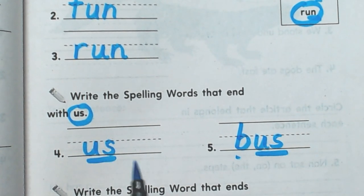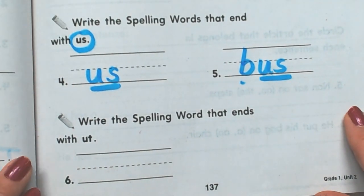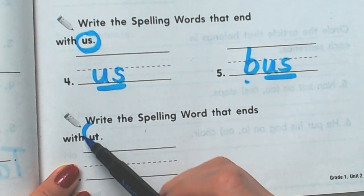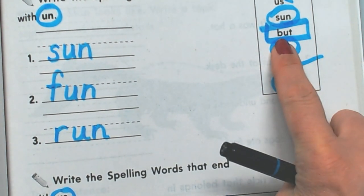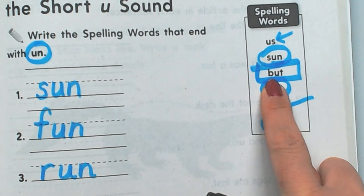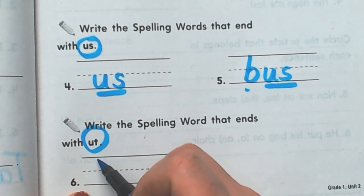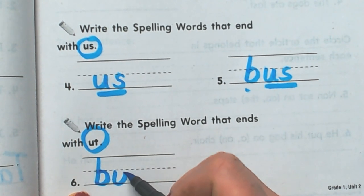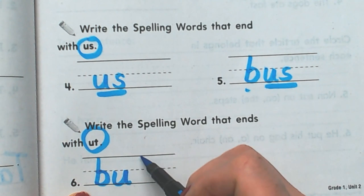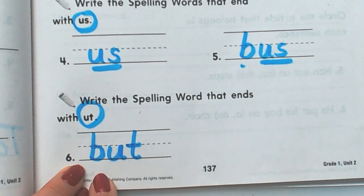So they both have us, just like it asks us to. Finally, they want us to write the last one, and it ends with U-T. It's the only one we haven't done, and it's a word that says but. I had $20, but I gave it to my older brother because he needed some gas money, and he said he would pay me back. But.